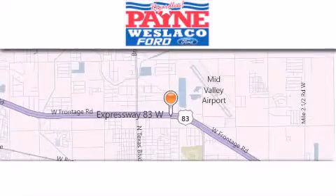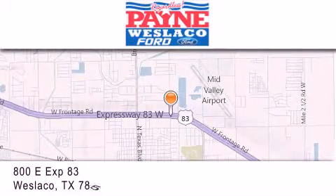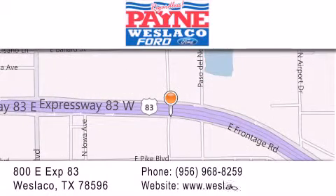Thank you for considering Payne Westlaco Ford for your next luxury vehicle. If you have any questions please visit our website, give us a call or stop by our dealership at 800 East Expressway 83 in Westlaco.